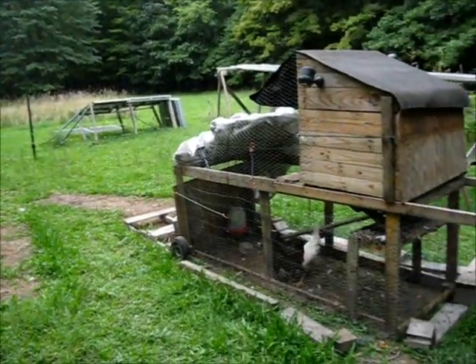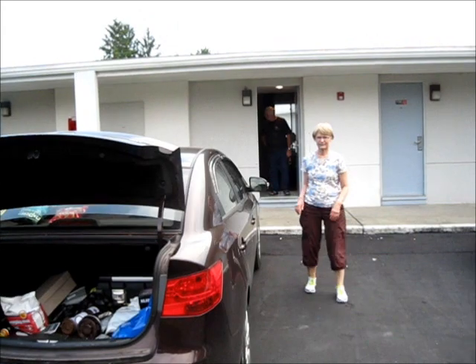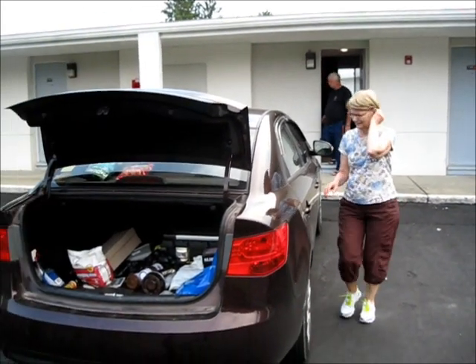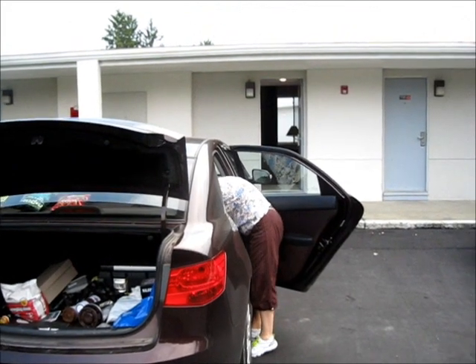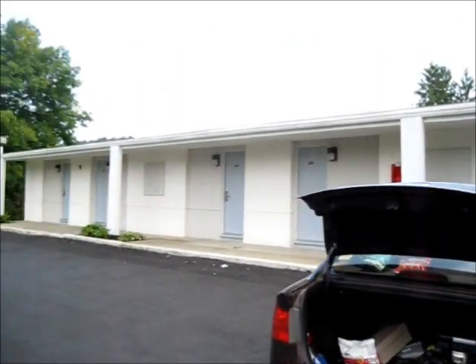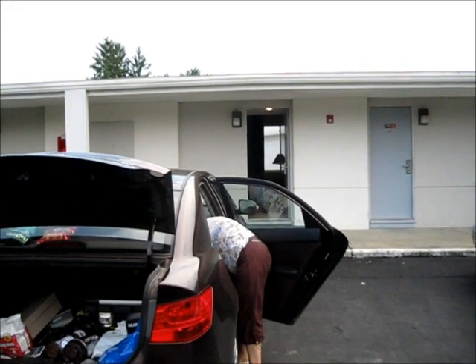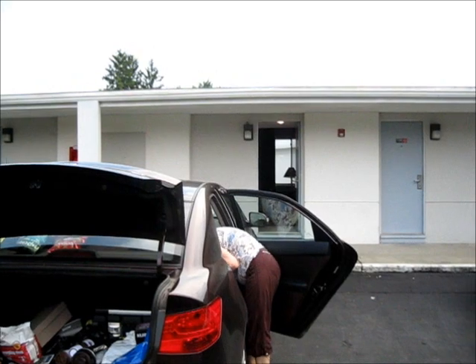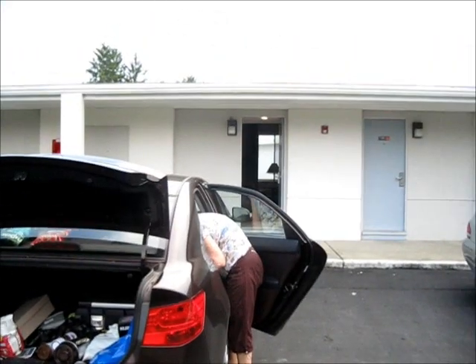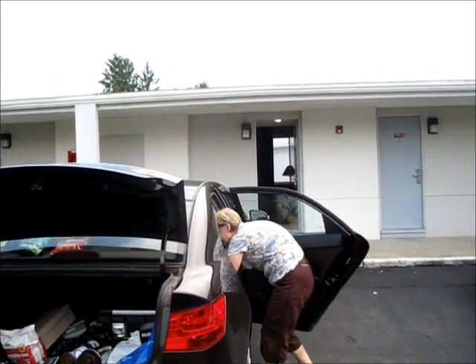My parents didn't enjoy the off-grid living experience as fully as they thought they would — they wanted a real shower, so they rented a room tonight. And since it's 93 degrees outside right now, I'm with them because there's AC in here. So much for off-grid living.